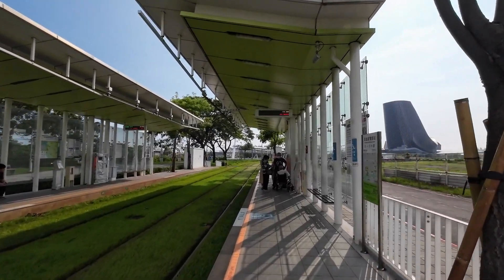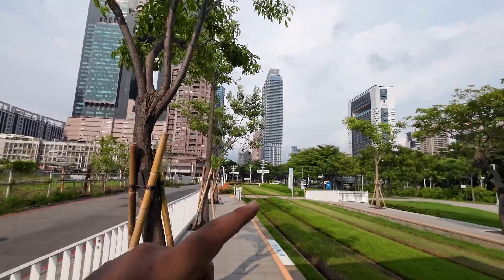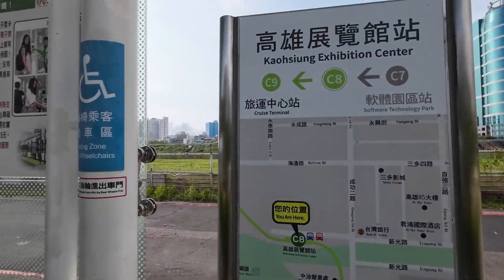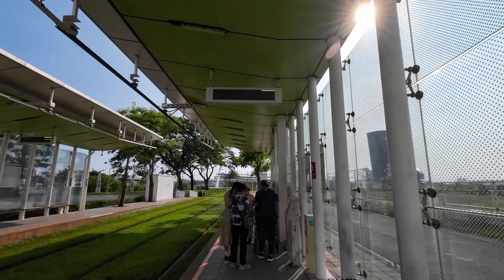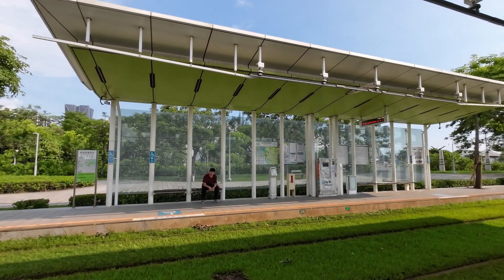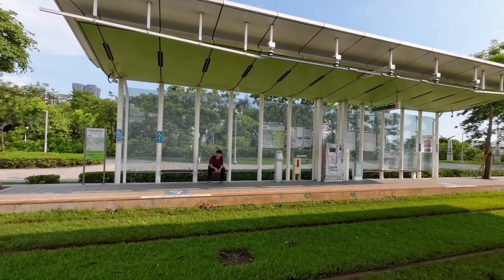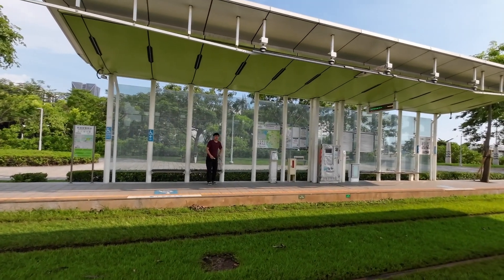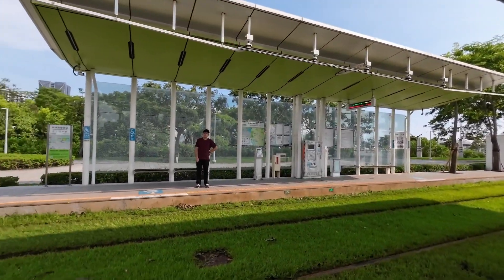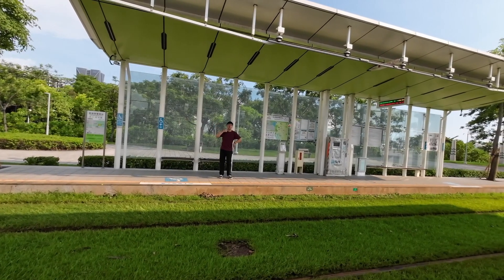Now all I have to figure out is which direction to go — I always get it wrong. We are here at Kaohsiung Exhibition Center. I've been trying to figure out which direction it is. LRT best of Kaohsiung — that's the direction I want to go. It's a circle, so it goes towards the south and then to the north, and comes back to the same place.